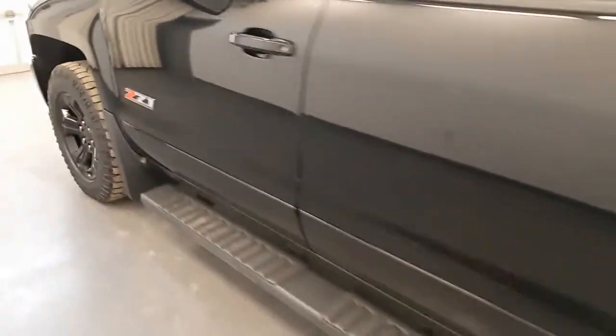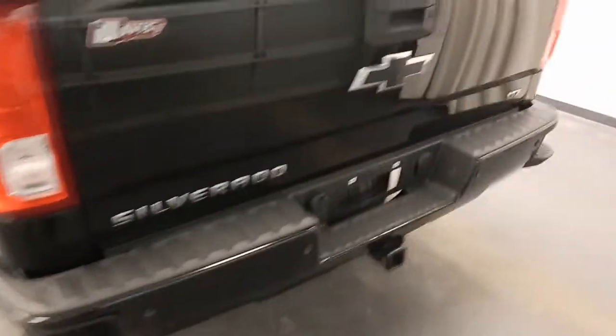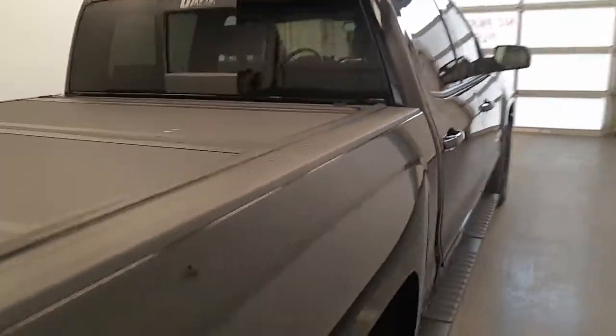Moving back out to the exterior, we have running boards, painted alloy rims, mud flaps, tailgate step, rear parking assist, backup camera, tonneau cover, and more cargo space.